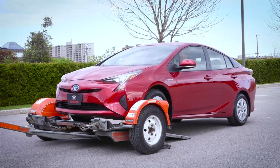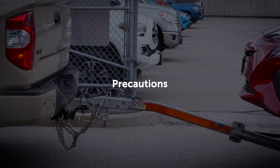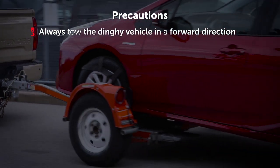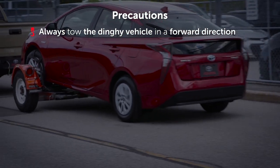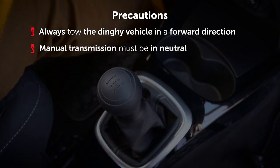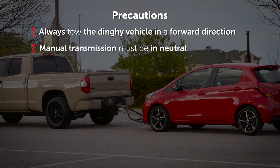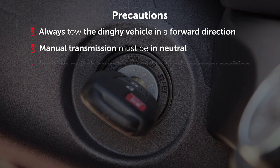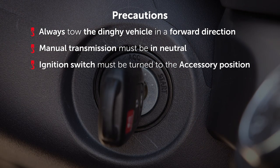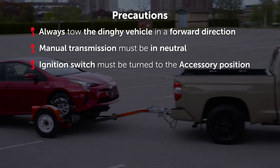When dinghy towing with either two or four wheels on the ground, the following precautions must be taken. Always tow the dinghy vehicle in a forward direction from the front of the vehicle, not backwards. The manual transmission must be in neutral before dinghy towing — if the vehicle is in gear, tire, engine, transmission, and differential damage will occur. The ignition switch must be turned to the accessory position in order to unlock the steering wheel, and the front wheels have to be free to turn when the tow vehicle and the dinghy are cornering.